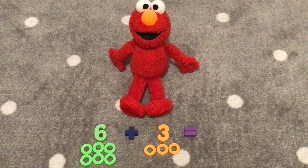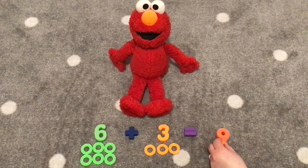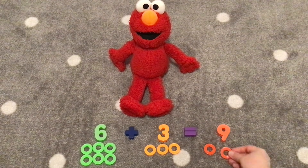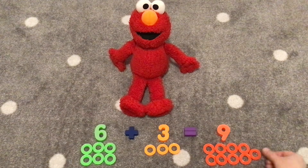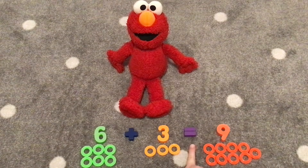What do we have next, Elmo? We have six plus three. Very good. Six plus three equals nine. Let's count nine rings together. One, two, three, four, five, six, seven, eight, nine. Six plus three equals nine.